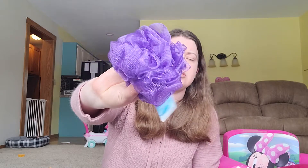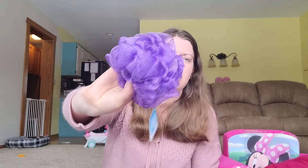My loofah the other day just fell apart, so I figured it was time to get a new one. I got this little one from the dollar store. I usually like the bigger loofahs, but we were at the dollar store and I figured I'd just grab this one.